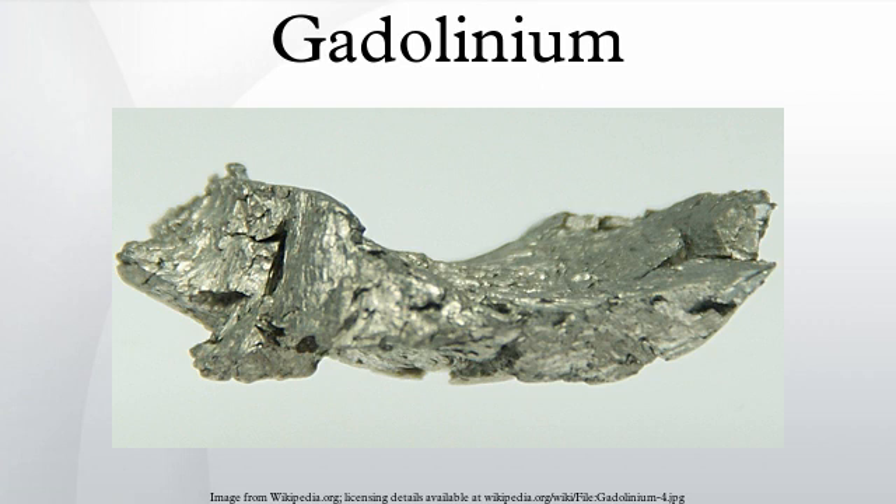Gadolinium is produced both from monazite and bastnäsite. Crushed minerals are extracted with hydrochloric or sulfuric acids, which converts the insoluble oxides into soluble chlorides or sulfates. The acidic filtrates are partially neutralized with caustic soda to pH 3, where thorium precipitates as its hydroxide and is removed. The remaining solution is treated with ammonium oxalate to convert rare earths into their insoluble oxalates. The oxalates are converted to oxides by heating, then dissolved in nitric acid, which excludes cerium, whose oxide is insoluble in HNO3.